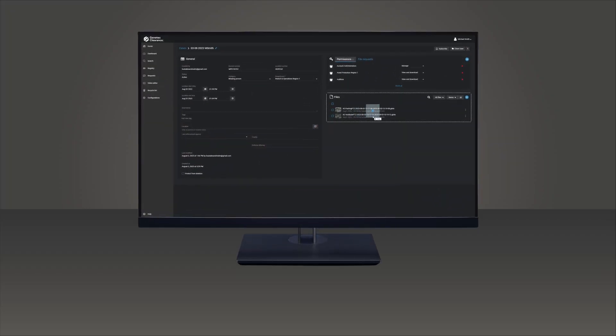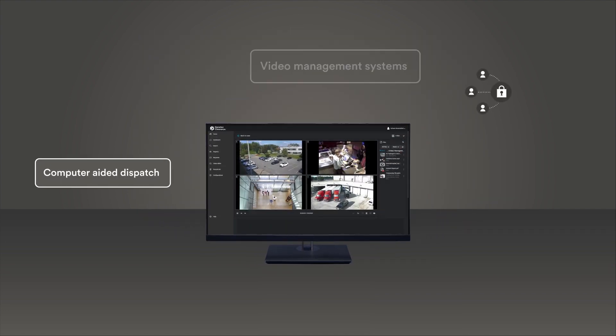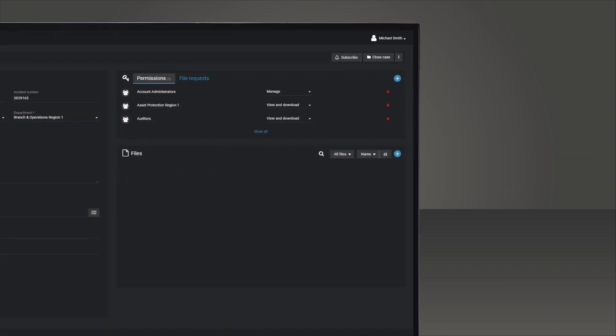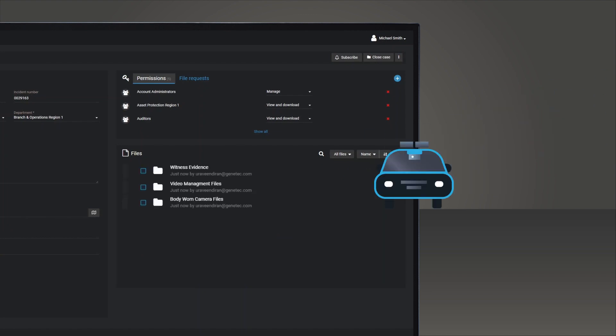Clearance can be the core element of your organization's digital evidence strategy. It can complement existing operational systems like computer-aided dispatch, records, incident and risk management, and integrate with various evidence sources such as security systems and body-worn and in-car cameras.